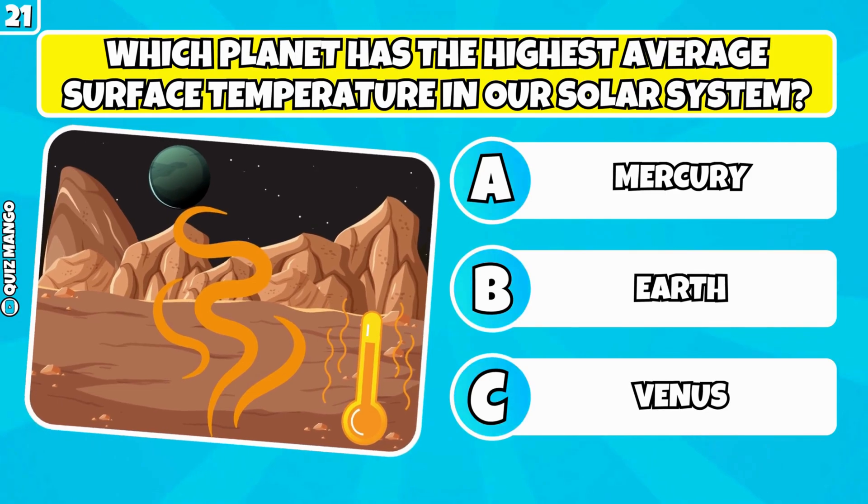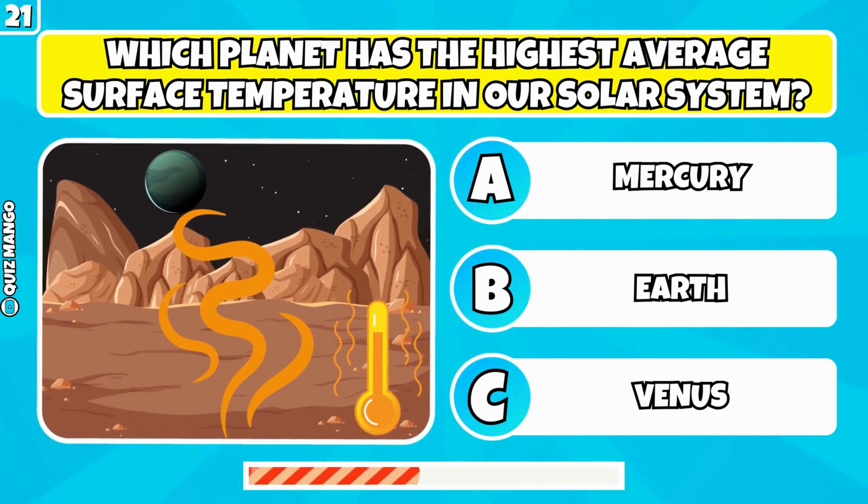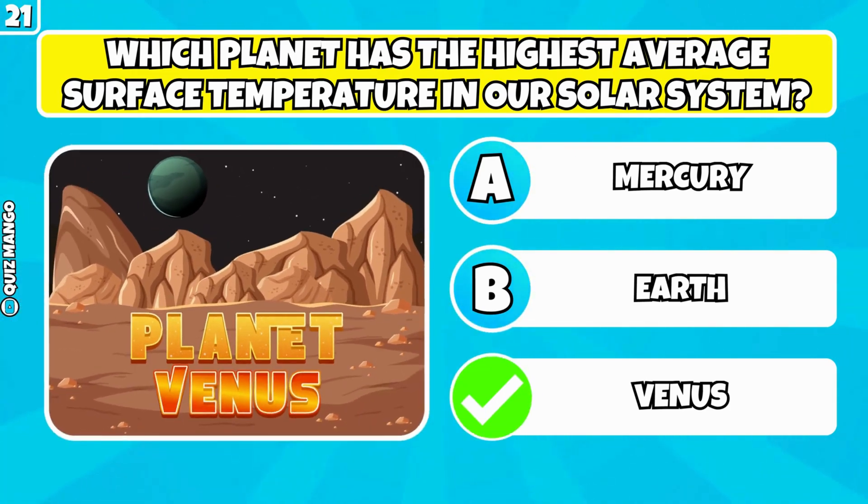Which planet has the highest average surface temperature in our solar system? It's Venus.